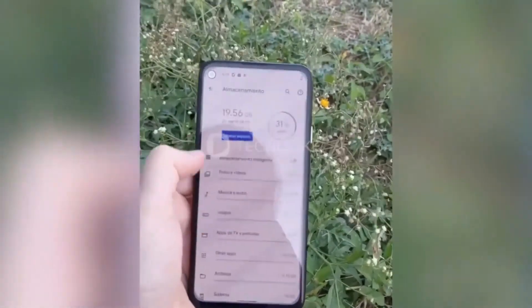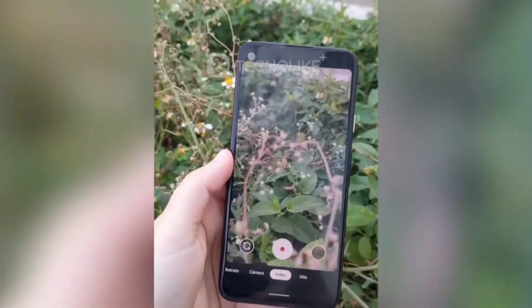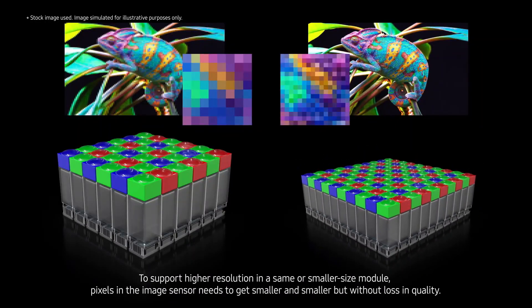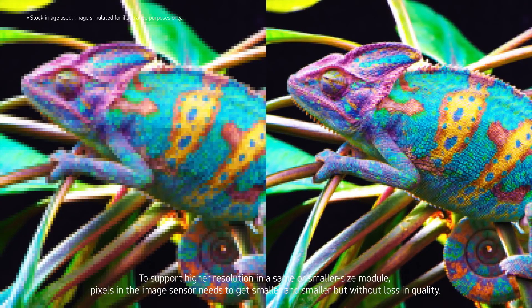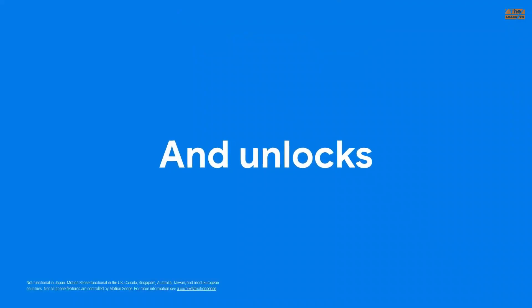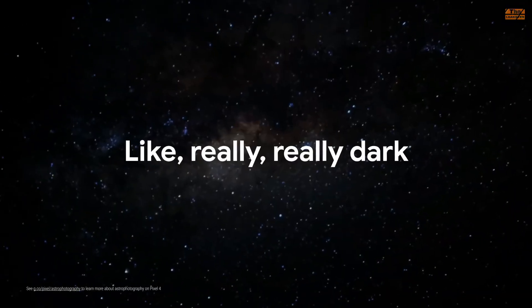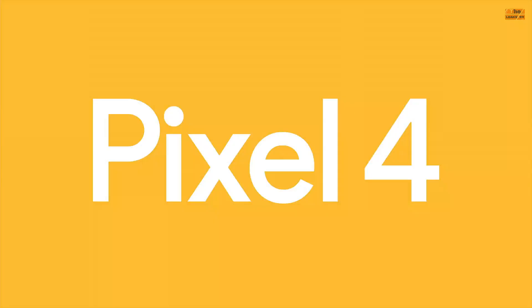According to current leaks, this single camera setup is going to be a 12.2 megapixel Sony IMX363 sensor with f/1.73 aperture and 1.4 micron pixel size — the same sensor as the Pixel 4 and Pixel 3a. On the front, you have an 8 megapixel Sony IMX355 selfie sensor with f/2.0 aperture, also the same as on the Pixel 3 and 3a. Google Pixel 4a will also feature portrait, HDR10+, and astrophotography modes — and these have been confirmed with leaked sample images.